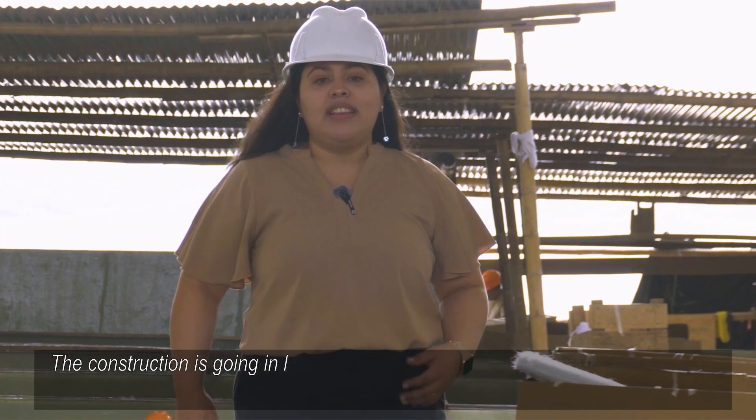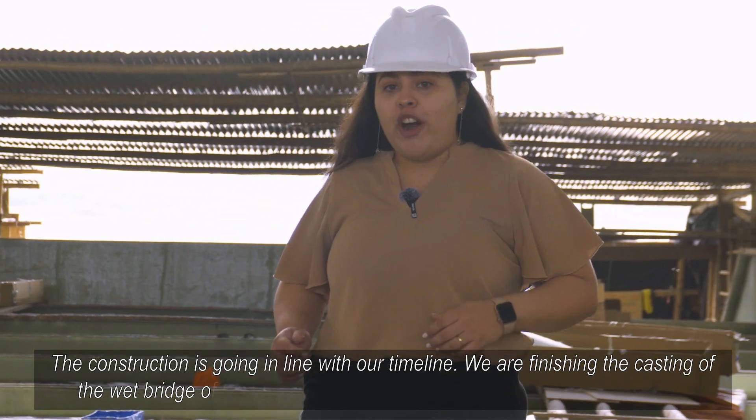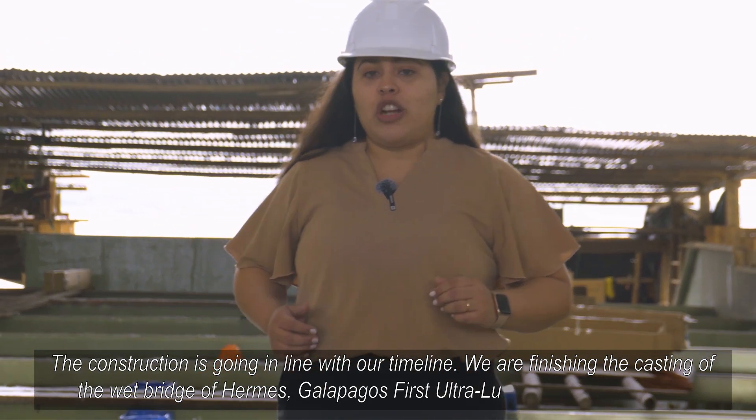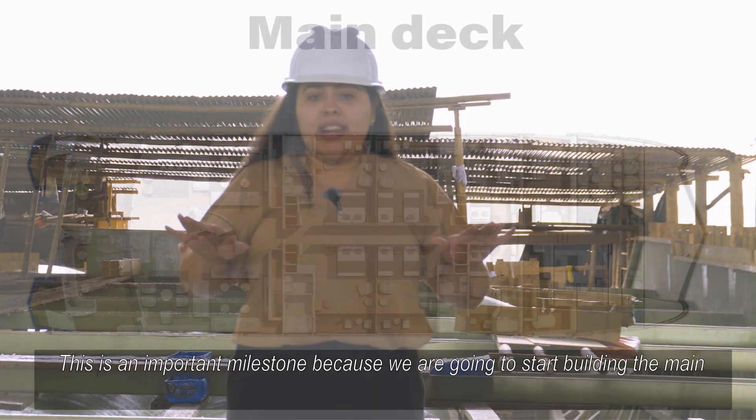The construction is going in line with our timeline. We are finishing the casting of the wet bridge of Hermes, Galapagos' first ultra-luxury mega catamaran. This is an important milestone because we are going to start building the main deck above it.